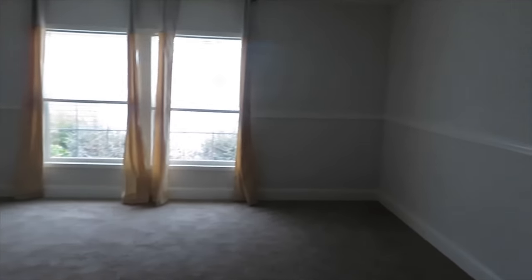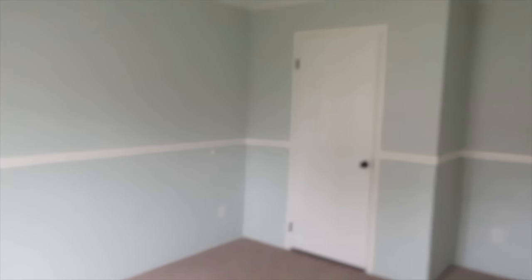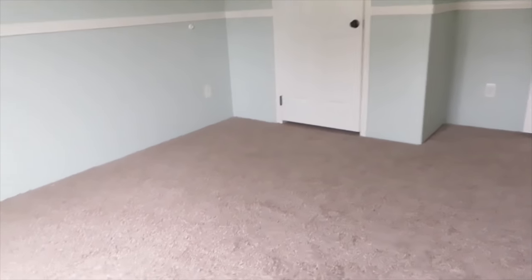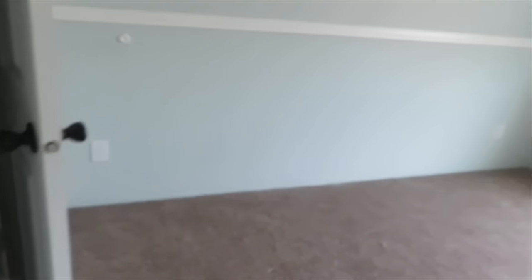Off the family room you have guest bedroom number one. I love the color — I guess this would be the boys' room, this baby blue. It's a nice size room with a closet. Then here's guest bedroom number two — this is also a blue room. So you have two guest bedrooms off the family room, both with closets.